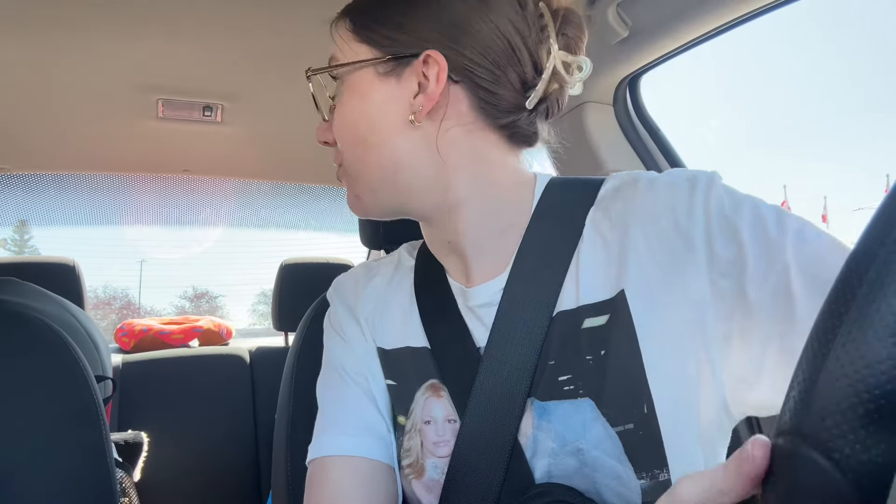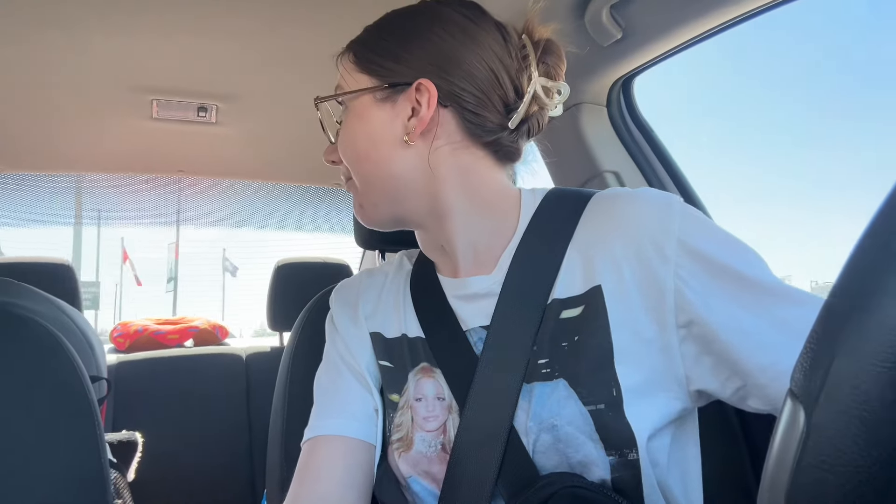We're gonna go to a Value Village that I haven't been to in a hot minute - I'm very excited. I'm pretty sure I have a 30% off coupon they texted me. I don't want to spend too much money because I'm going garage sailing tomorrow with my dad - we didn't go last week so we're itching to go again.